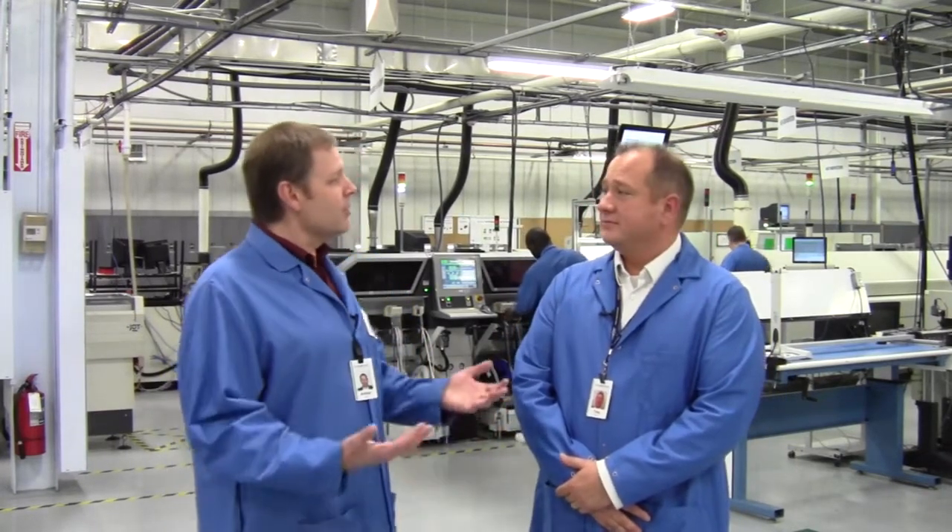I'm delighted to be here today at Creation Technologies Lexington, our business unit in Kentucky. And with me today is Troy Watros. Troy is general manager and leader of this team here. Troy, welcome. Thank you, Arthur.